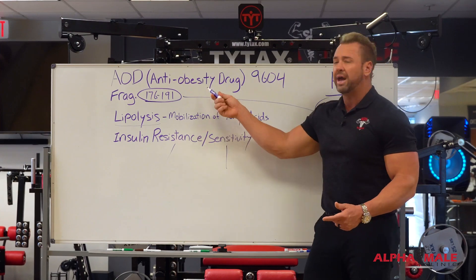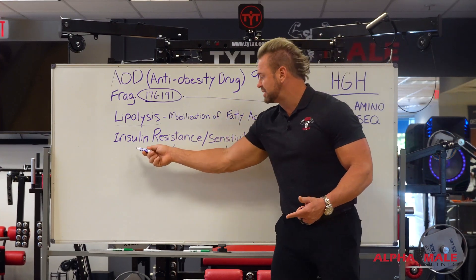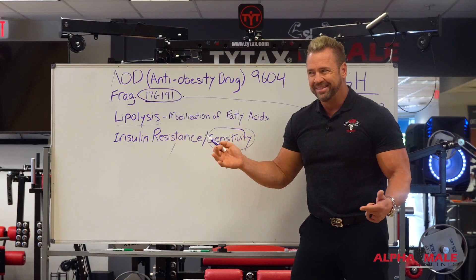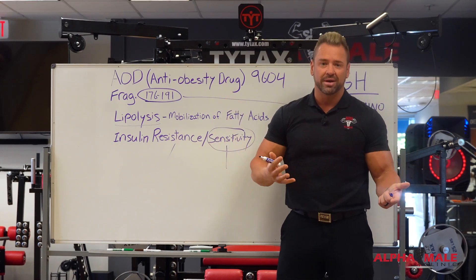Sensitivity means fast metabolism. AOD increases your insulin sensitivity — who doesn't want that? That's raising your metabolism, making you young again.